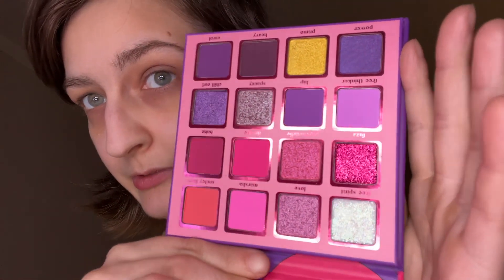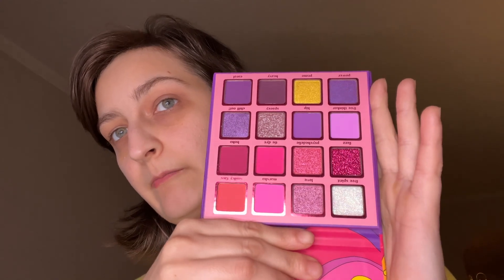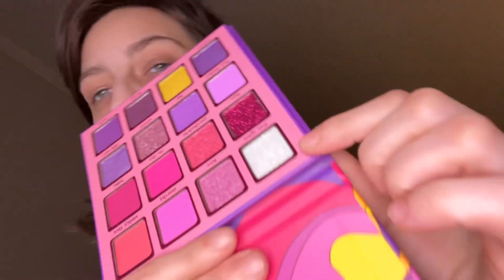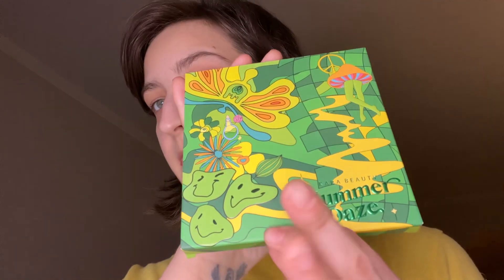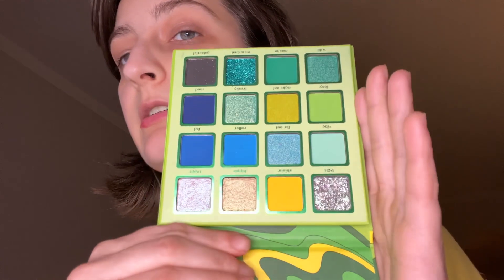Here she is. It does have two pressed glitters in it, but I'm not mad about that — I will use those. These are the pressed glitters, but look at the little color story. That's gorgeous. The Free Spirit Glitter is calling my name. And we have Summer Days. These are super cute.